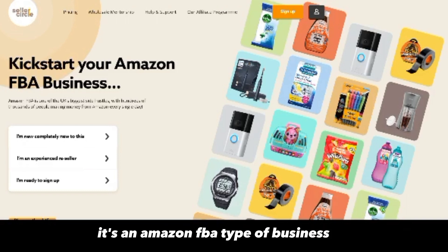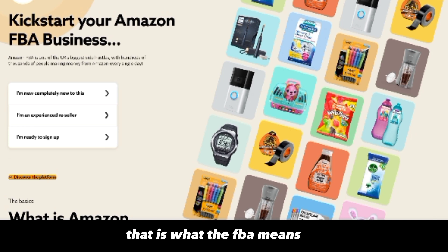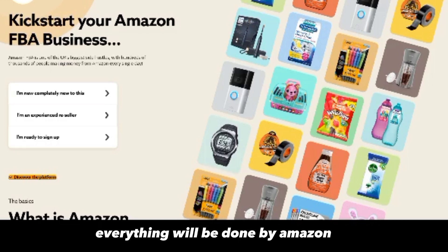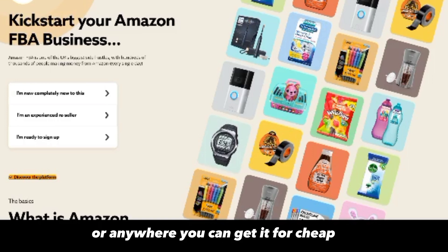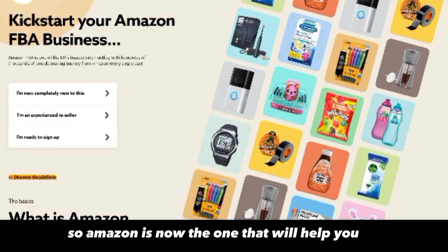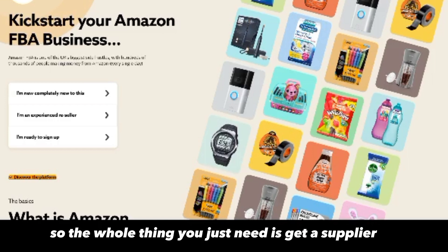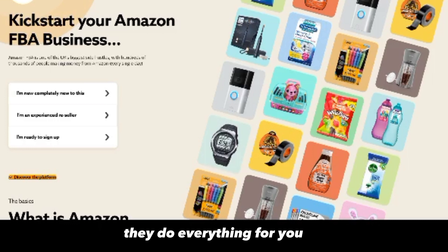So what is Seller Circle all about? It's an Amazon FBA type of business — FBA stands for Fulfillment by Amazon. What this means is that all the delivery, shipping, and packaging will be done by Amazon for your product. What you do is find a supplier — most merchants use AliExpress or Alibaba — buy in cheap quantity and quality from those platforms, then send it directly to Amazon's warehouse. Amazon handles all the packaging and delivery the moment you get orders. You don't have to hold inventory; everything is in Amazon's warehouse.